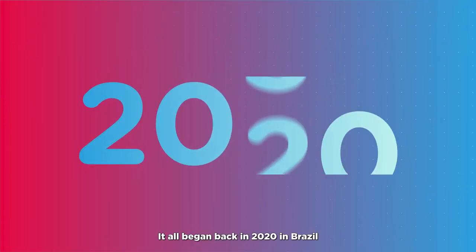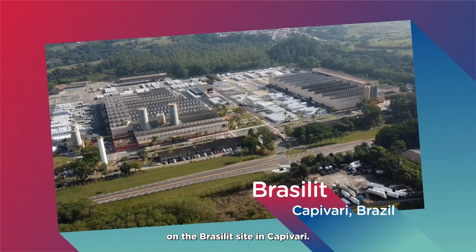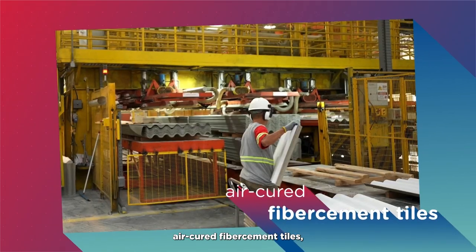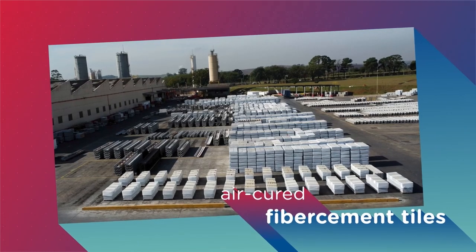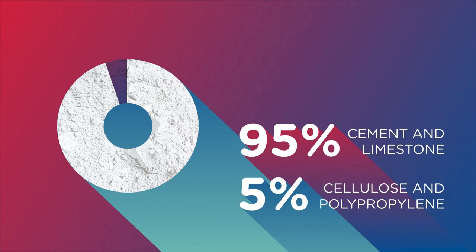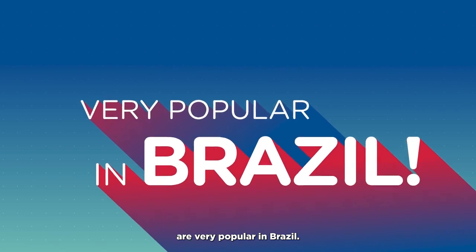It all began back in 2020 in Brazil, on the Brazelit site in Capivari. This is where they make air-cured fiber cement tiles which are used as roofing. These tiles, which are 95% cement and limestone and 5% cellulose and polypropylene fibers, are very popular in Brazil.